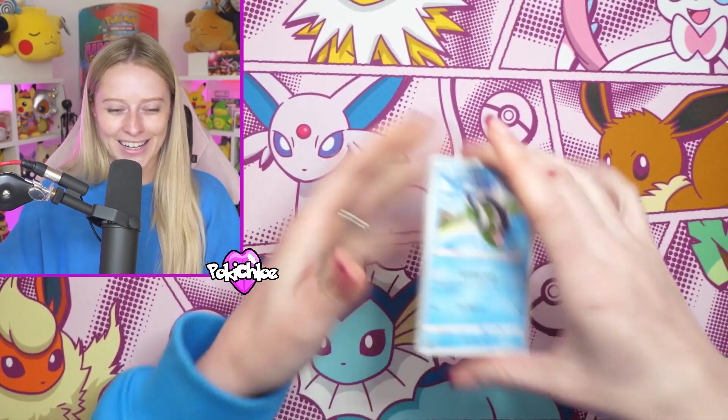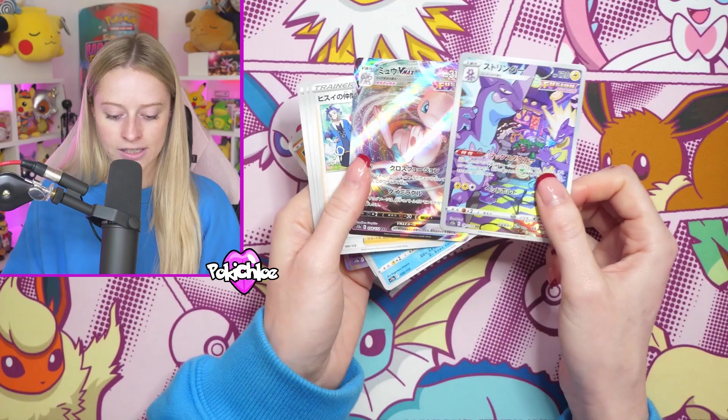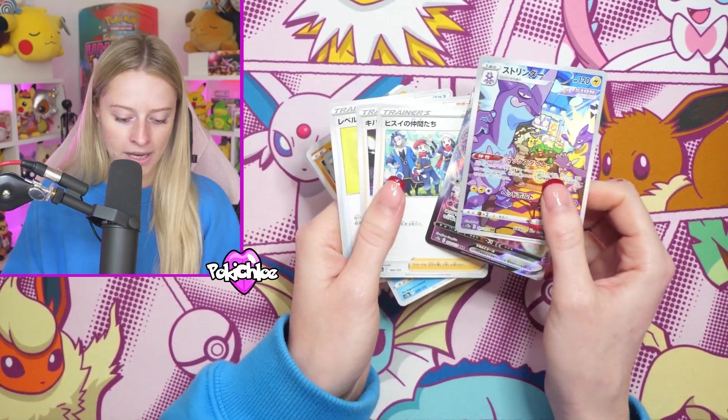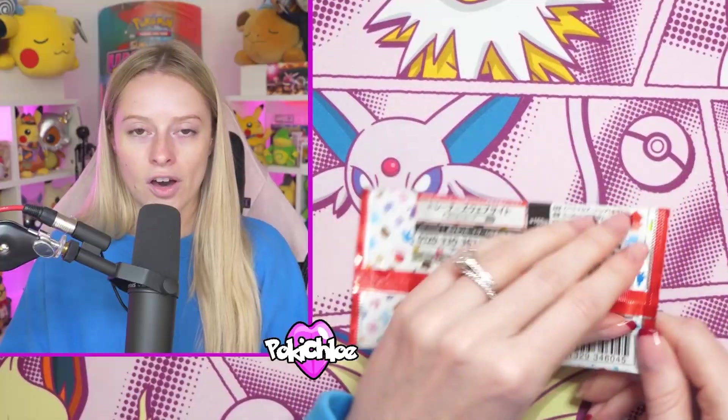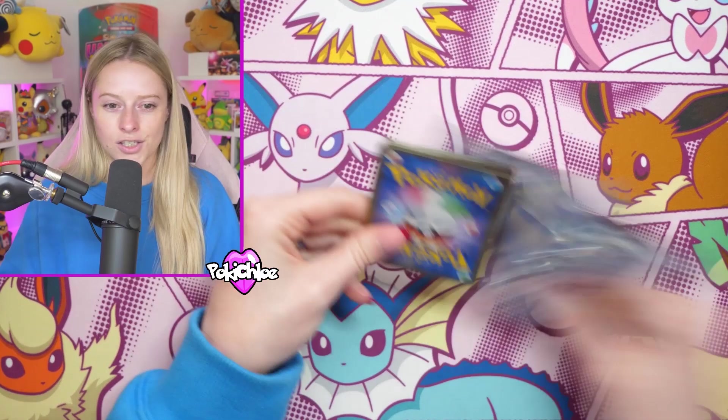V-Star Universe, come on! I feel like we're building up to a really, really big SAR right here. We get the Toxtricity and the Mew V-Max right there - very, very nice. Maybe I'll do more of these videos with the high-class Japanese sets where we mix them together and do like a custom booster box.